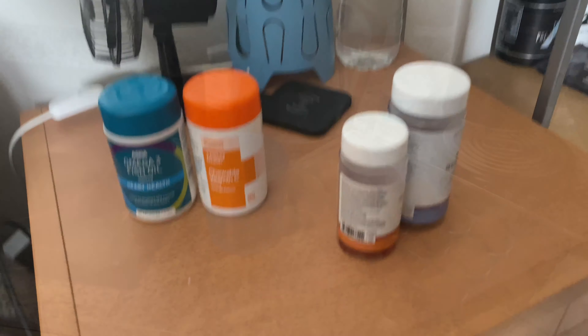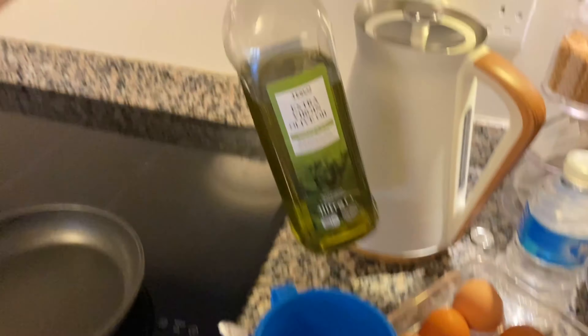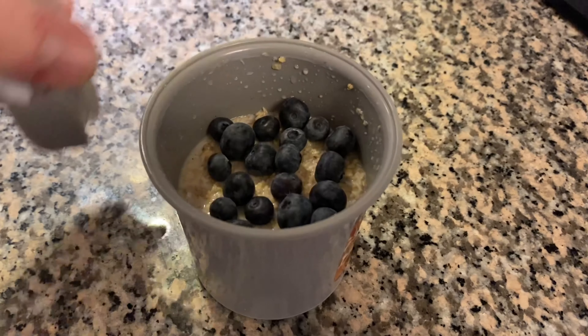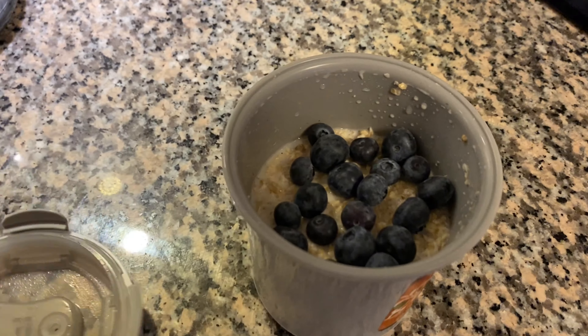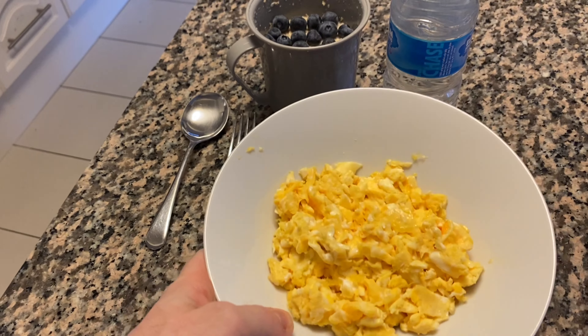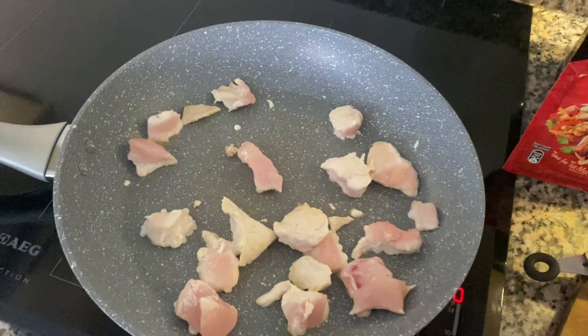That is literally all I'm taking at the moment for this mini cut. So let's go through what I eat in a day. Starting with my first meal: four eggs scrambled with just a dash of olive oil. I always start my morning with a bottle of water. I also put together some overnight oats last night — about 80 grams of oats with a dash of milk, blueberries on top, and a dash of honey. So that's my breakfast: oats and four full eggs. Let's tuck into meal one.